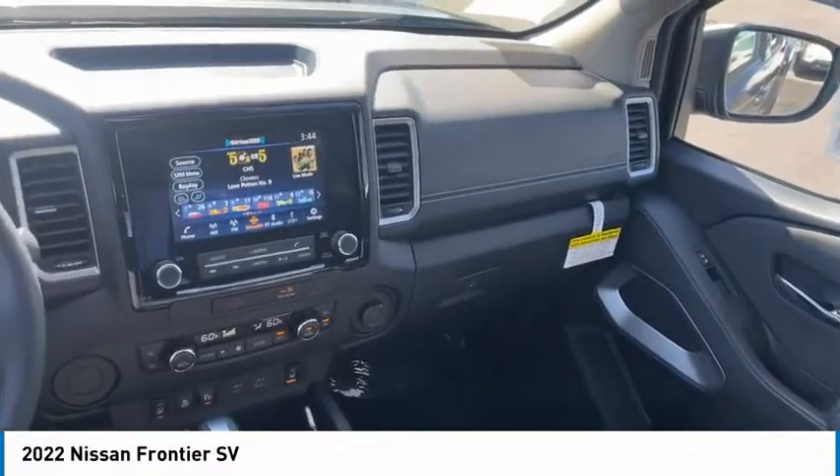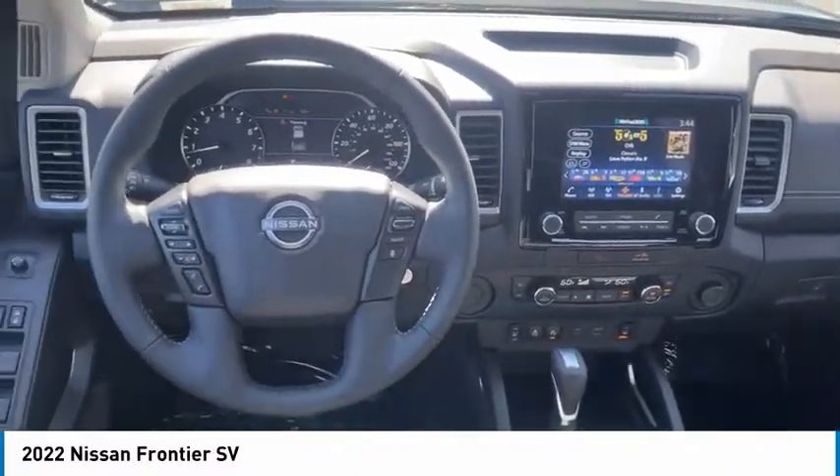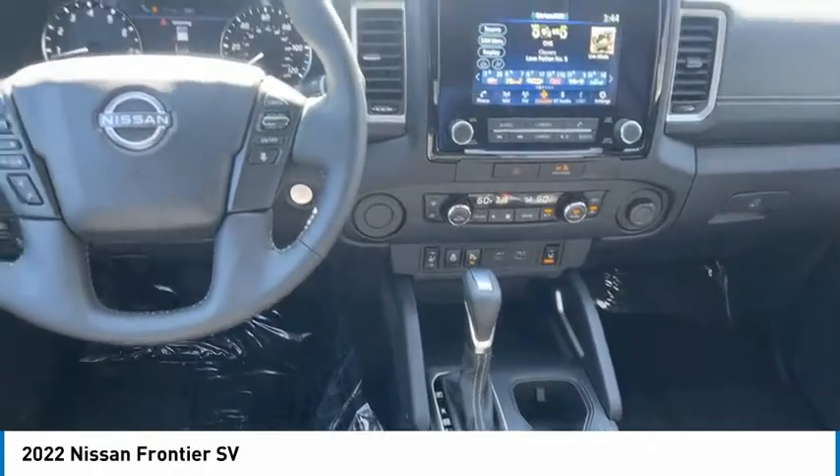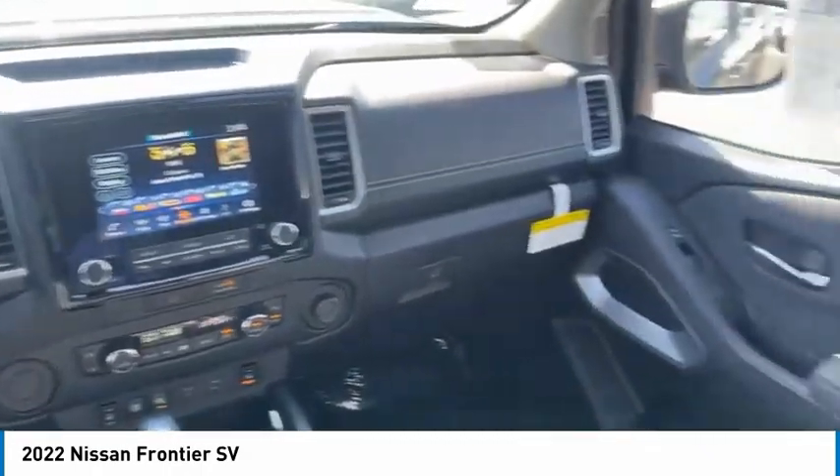Aluminum wheels, traction control, remote keyless entry, headlights auto-off, mirror memory, security system, cruise control, child safety locks, power door locks, power windows.